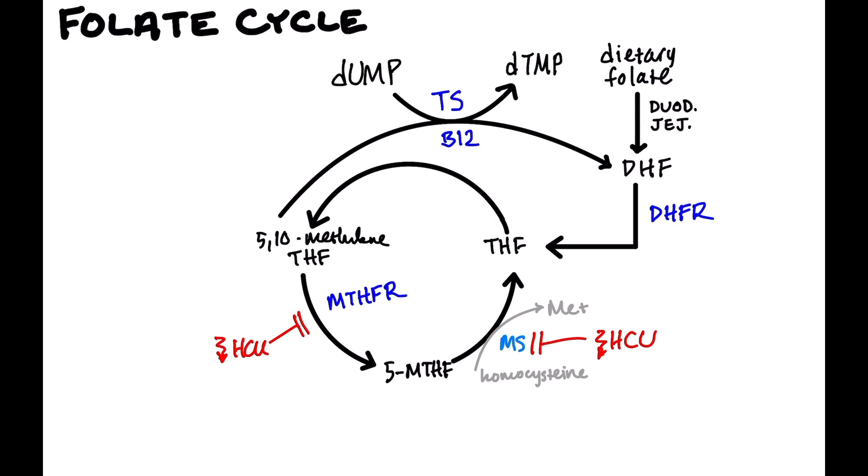There are two drugs that inhibit thymidylate synthase. The first is 5-fluorouracil: it gets converted to 5-fluorodUMP, gets incorporated into the growing RNA strand, terminates the RNA strand, and the cell dies. The other drug is capecitabine, which is just a prodrug precursor to 5-fluorouracil. Both of these are chemotherapy drugs.